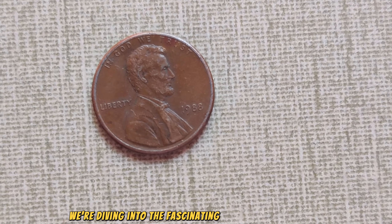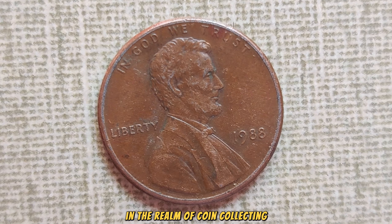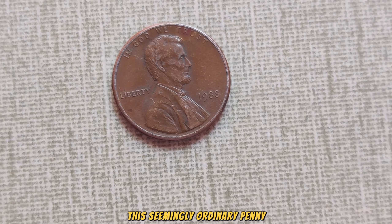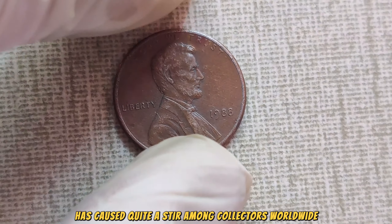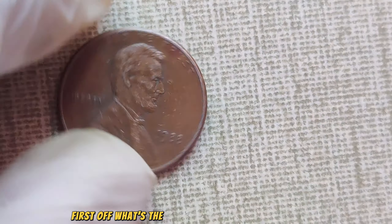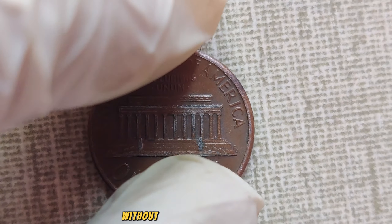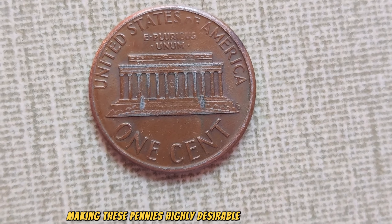We're diving into the fascinating world of numismatics to uncover the story behind one of the most sought-after treasures in the realm of coin collecting: the 1988 No Mint Mark Lincoln penny. This seemingly ordinary penny, minted in 1988 without a mint mark, has caused quite a stir among collectors worldwide. In 1988, a small batch of Lincoln pennies was minted at the Philadelphia Mint without the usual P-Mint Mark. This error was a rare occurrence, making these pennies highly desirable among collectors.